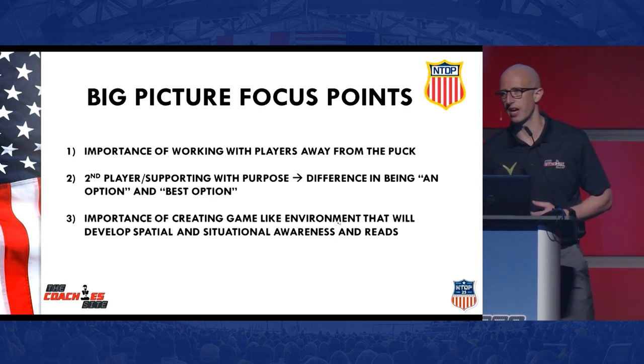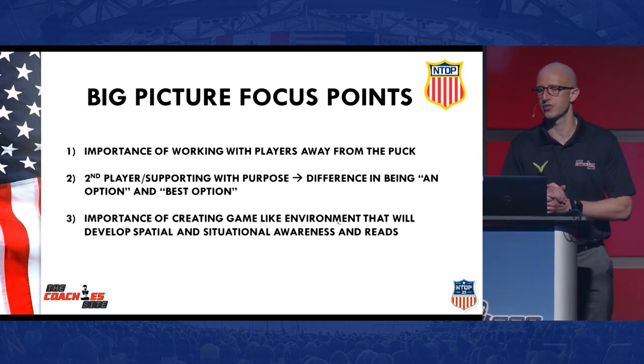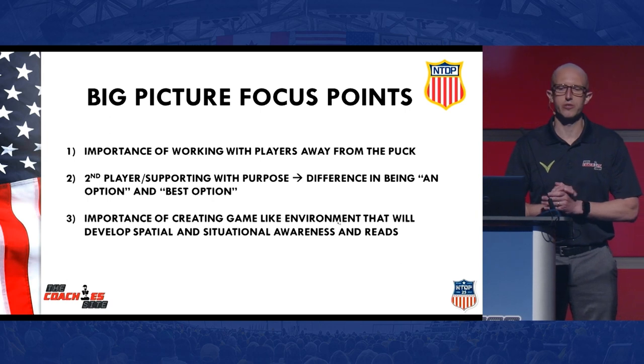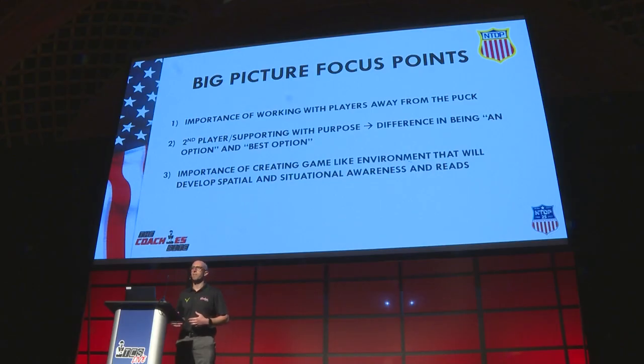As we look through some practice video and talk about this subject of support and the second player, I hope you can take away the importance of creating game-like environments that will develop spatial and situational awareness and reads. Because when the puck is dropped and the games are played, it's fast. You really don't have time to think, you don't have time to stop. So if we can create an environment that develops spatial and situational awareness all the time, the game is going to become easier for our players when the puck is dropped and the game begins.